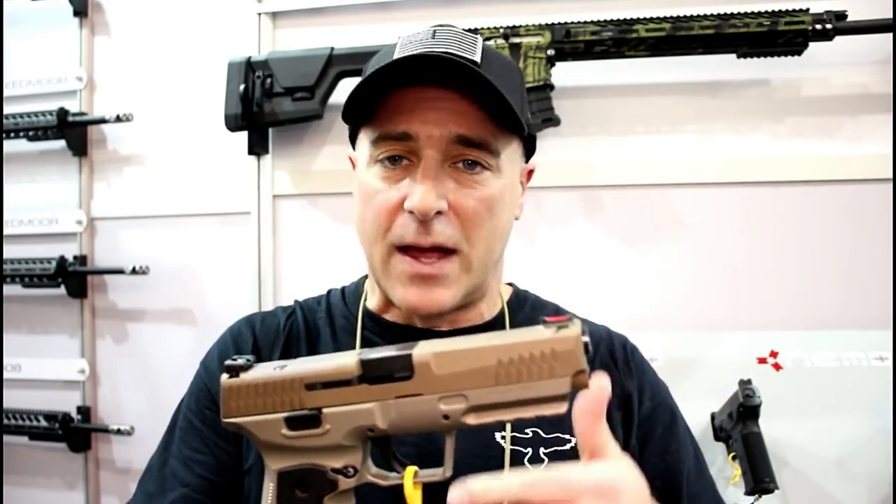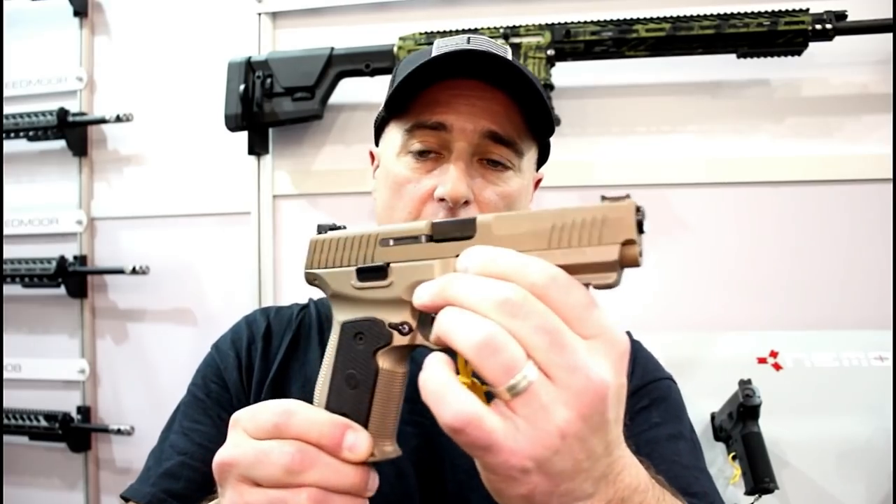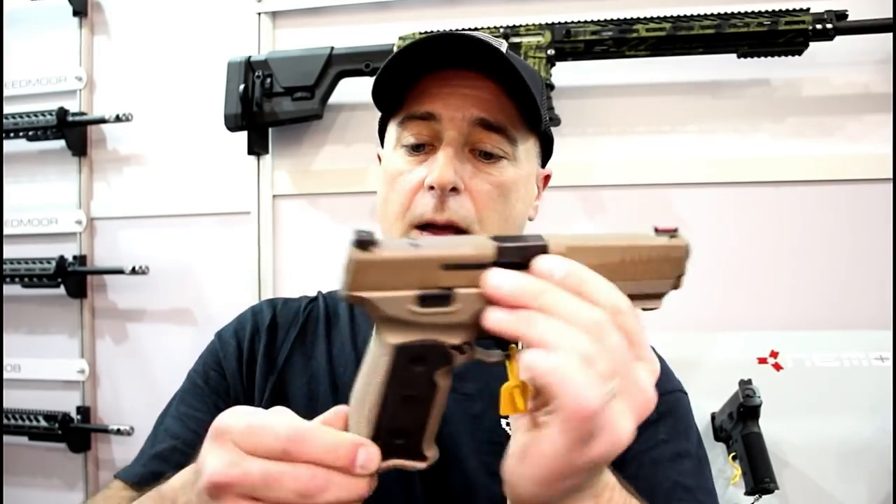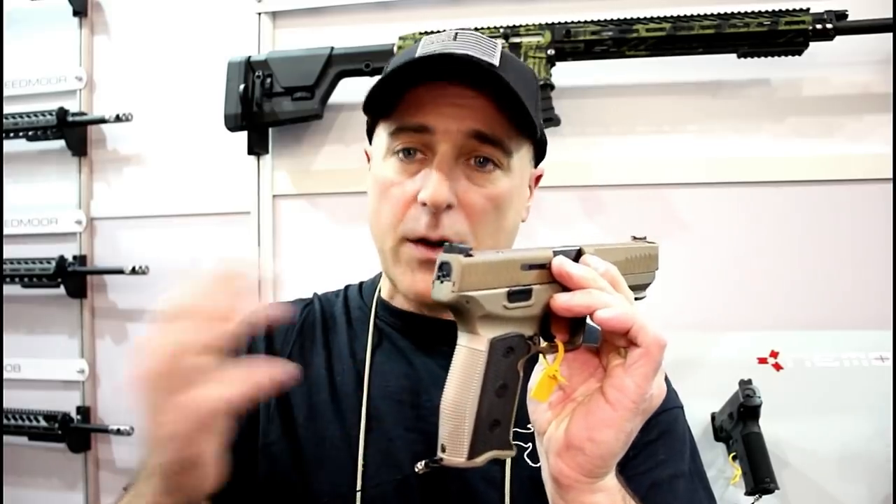Nemo Arms came up with a very nice handgun called the Monarch. I took a lot of heat for this because it's expensive — but have you ever picked up a gun you didn't know existed and said 'wow, this hits home'? That's how I felt with the Monarch. It's priced around $1,200, but I look back at the Hudson H9, also around $1,200, and it was flying off the shelves. Not for everybody, but this Monarch is really cool — to me it makes the P226 look like a budget gun.